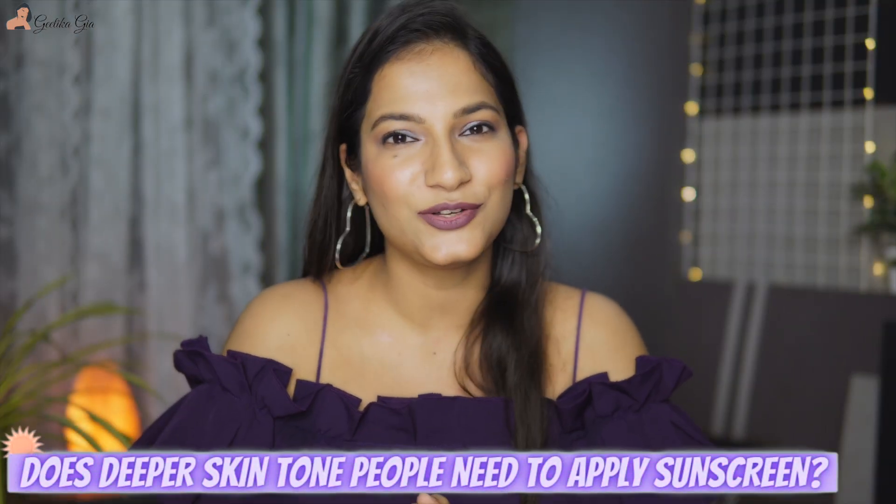Should you apply sunscreen daily? Absolutely. Whether you are indoors or outdoors, even if it's cloudy or raining, even if it's summer or winter — it doesn't matter, you have to apply sunscreen every single day. Do people with dusky or deeper skin tones need to apply sunscreen? Absolutely. So many people tell me they don't need sunscreen because they have a deeper skin tone, which is absolutely wrong. No matter what your skin tone is, you need to apply sunscreen.